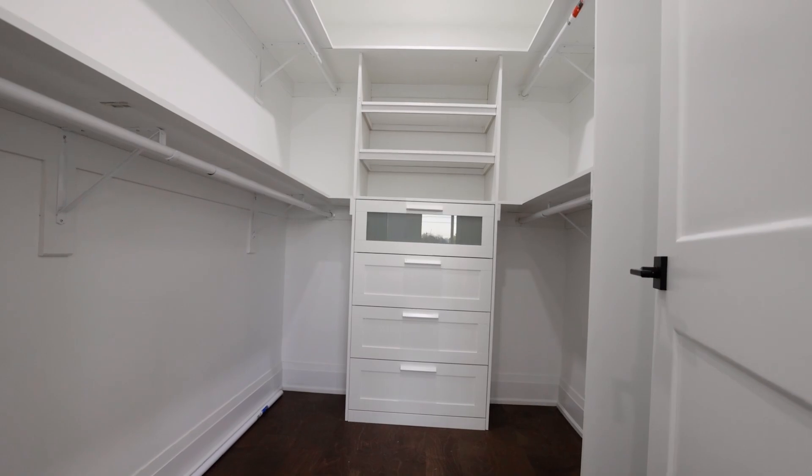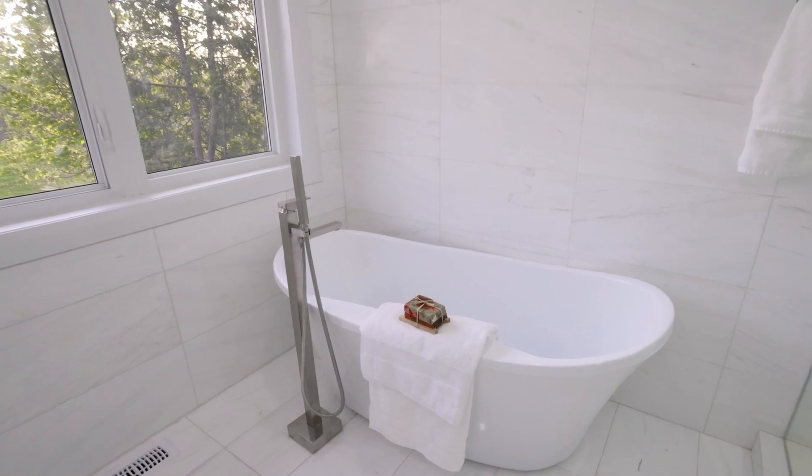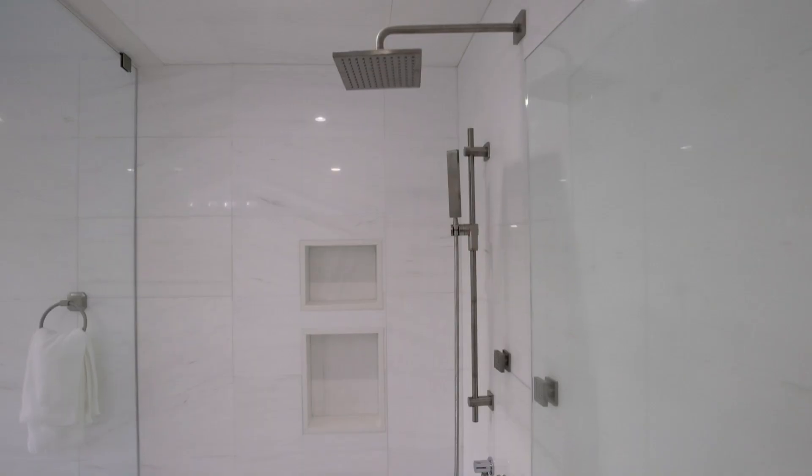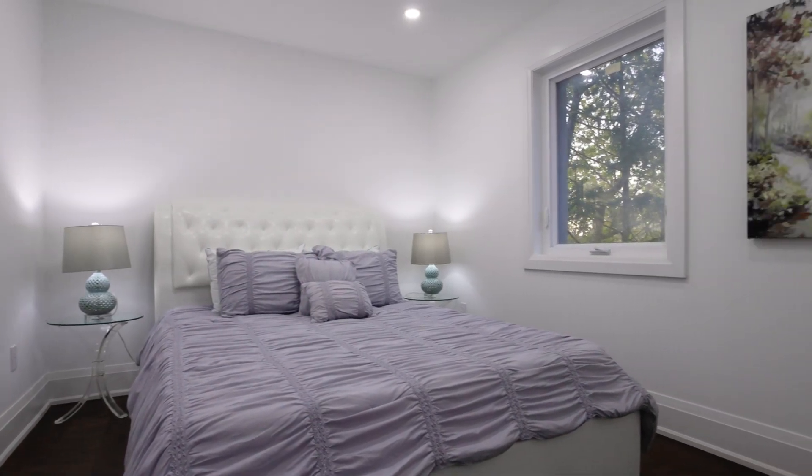Oversized four-plus-three bedrooms, one-plus-one kitchen, six full baths total, four skylights, and a highly potential basement. Don't miss this custom-built house — must come and see!